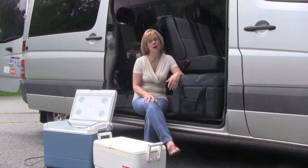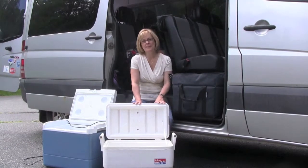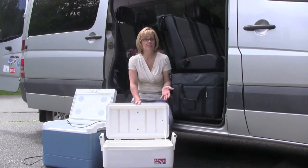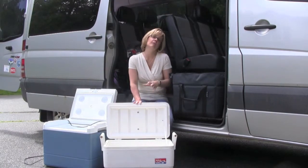So here are three different types of car coolers that you might want to consider. The cooler we've used time and time again is your basic igloo-style cooler — you fill it with ice, you put your items inside, and they can stay cold for a day or two.